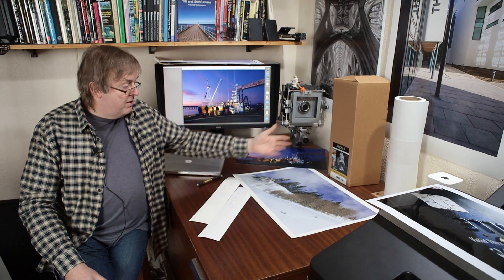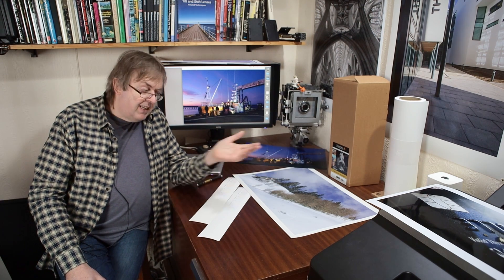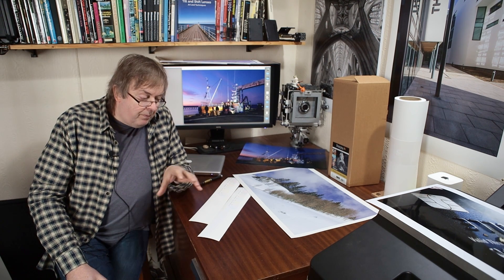Epson and Canon, whose inks I tend to look at more often in this respect, pay to have their inks tested by the Wilhelm Institute amongst others. There's also a place in France that does similar testing. This involves taking a standardised print and exposing it to various high intensities of light and environmental conditions over a period of time, estimating how much the print changes, and then extrapolating to say this particular ink set has a lifetime of 120 years, 300 years, 15,000 years — whatever you like. Remember all of these figures are probably much longer than any of us expect to live. So take it with a bit of a pinch of salt.